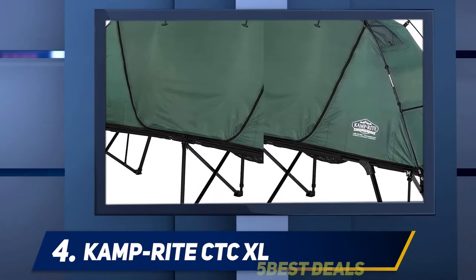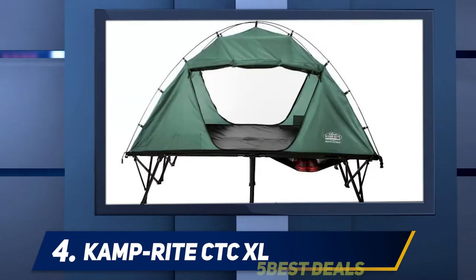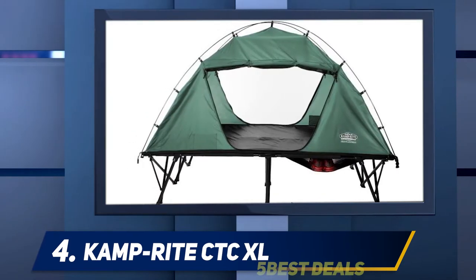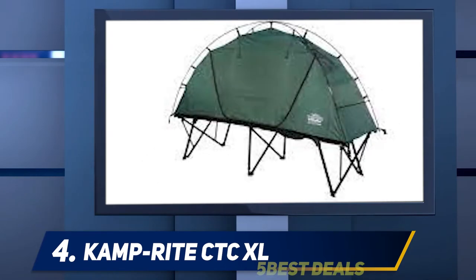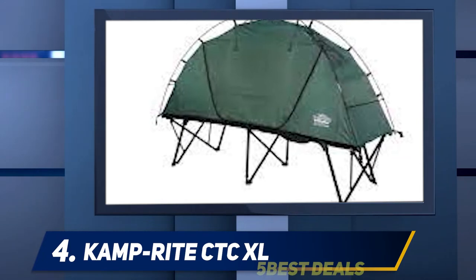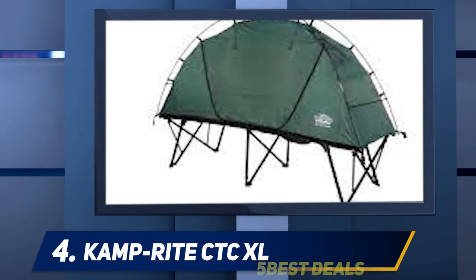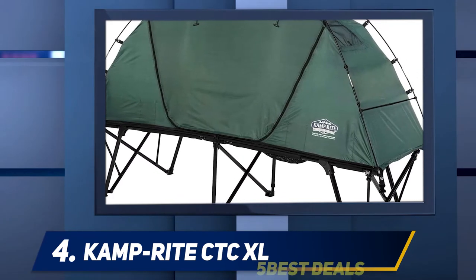The mesh windows on the inner tent are noteworthy. When you add the fly, it is well separated from the inner tent which hangs attached to the poles. So there is a large gap in between for air circulation to fight condensation. They have also added vents on the fly itself and they match the position of the inner mesh windows — see the picture below. So there is not much to object to with such a design.